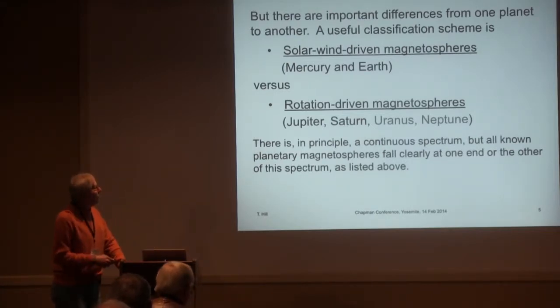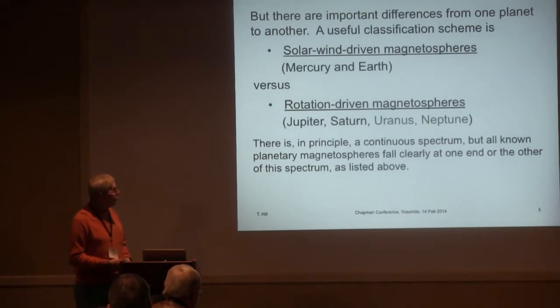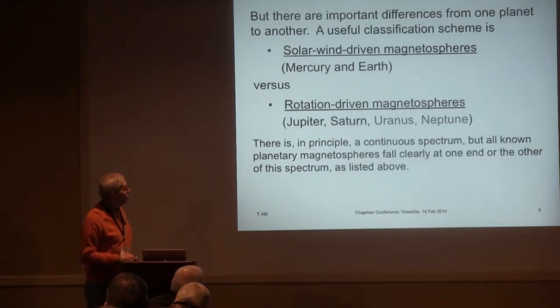Not all the planets are alike. One very useful classification scheme is the distinction between a solar-wind-driven magnetosphere, like those at Mercury and Earth, versus rotation-driven magnetospheres, like those at Jupiter and Saturn, and most likely also Uranus and Neptune, although we have much less observational information about those. We've learned quite a bit about Jupiter via the Galileo orbiting spacecraft and about Saturn via the Cassini spacecraft. In principle there's a continuous spectrum between solar-wind-driving and rotation-driving, but in our solar system all planetary magnetospheres fall pretty clearly at either one end or the other of that spectrum.